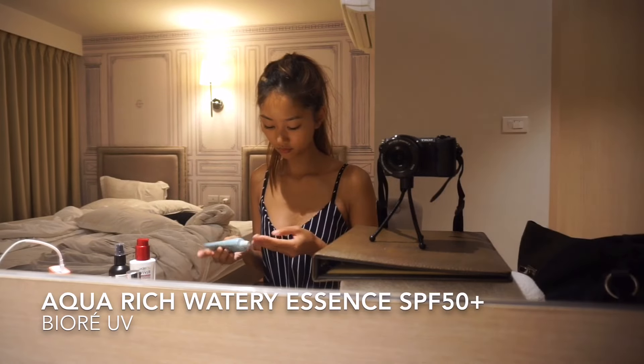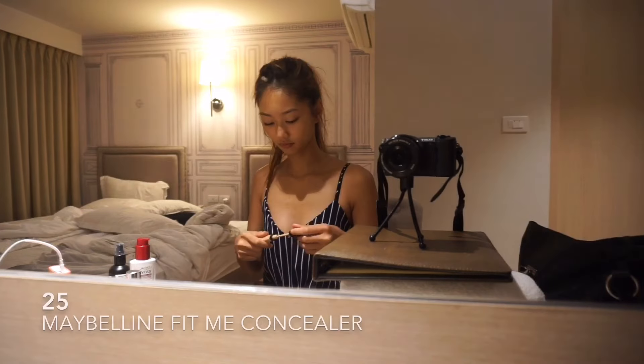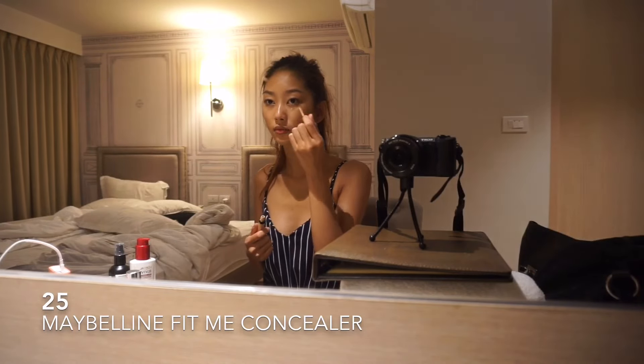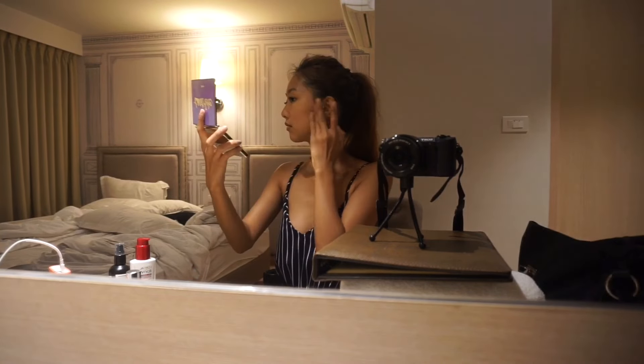After that I go in with some sunscreen to protect my face from the sun, and I go in with some concealer to hide my dark circles — because you don't get a lot of sleep when you're on vacation.